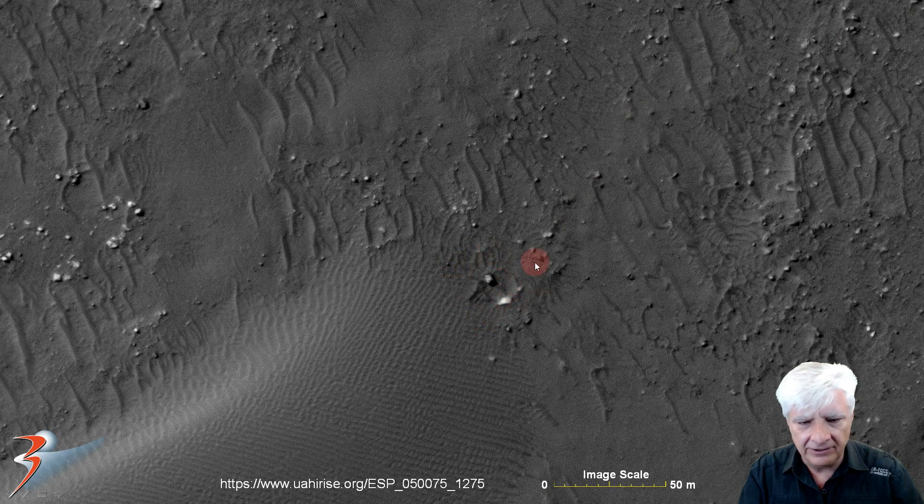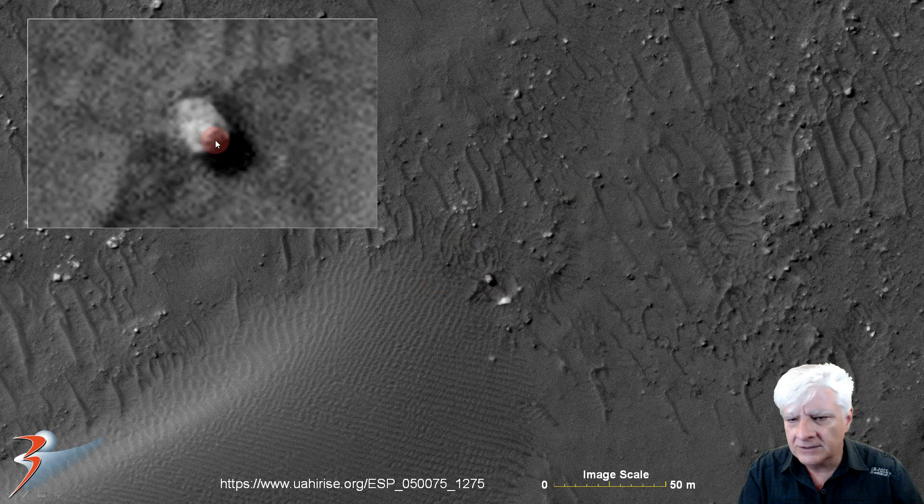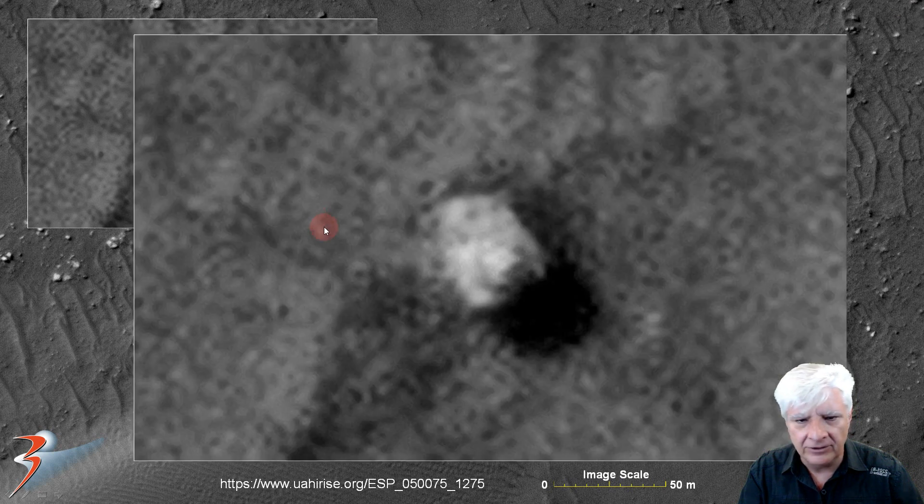Here is the first anomaly I discovered in this HiRISE photograph — a very small object about three by four meters with a little dome-like feature about a meter and a half in diameter, seemingly lodged into the Martian surface. Could this also be a little craft? Let me know in the comments what you make of it.